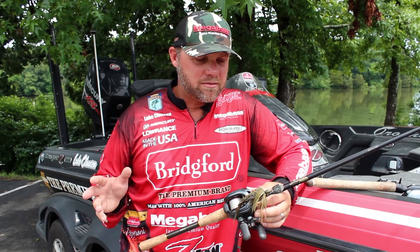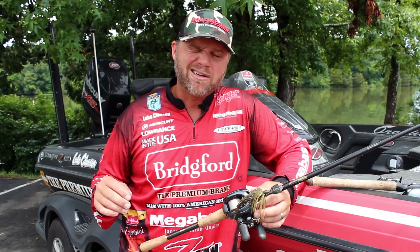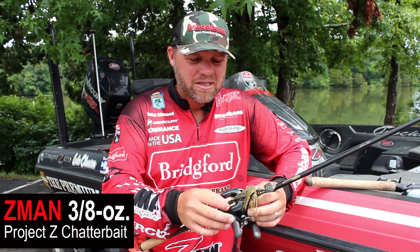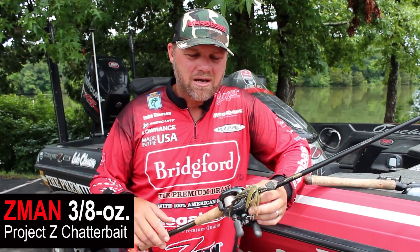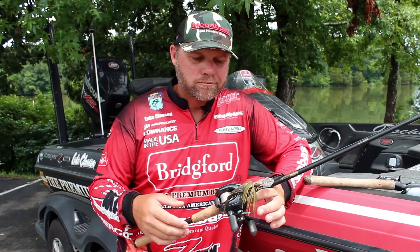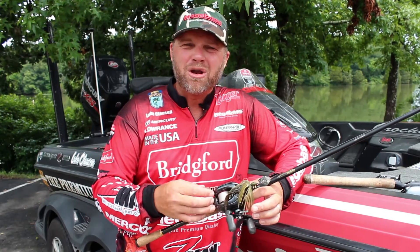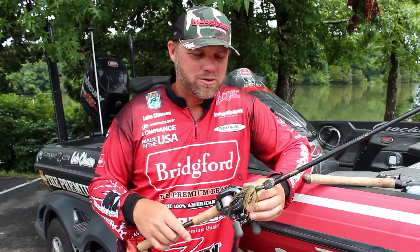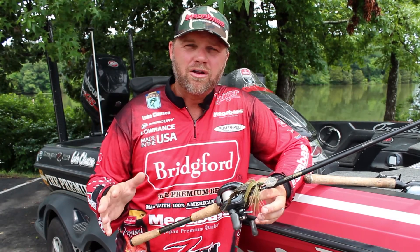The best bait I used the whole week was a Z-Man Project Z chatterbait — three-eighths ounce, green pumpkin with a Razor Shad trailer, green pumpkin. I threw the Razor Shad a little bit more in the morning; it's got a little more of a white belly, a little brighter. Throughout the course of the day I'd throw green pumpkin. Either one, you just get so many bites it's hard to tell what's better at Rayburn. But that's what I caught all the bigger fish on.